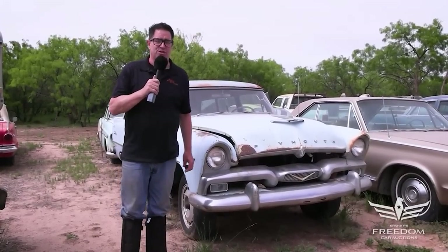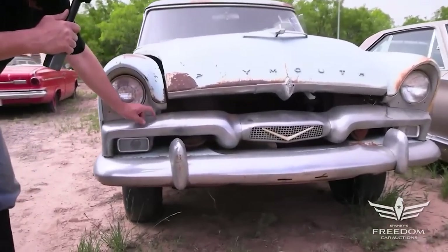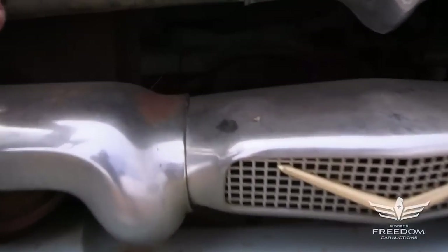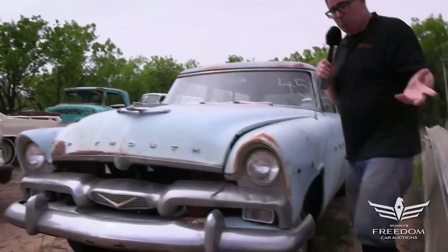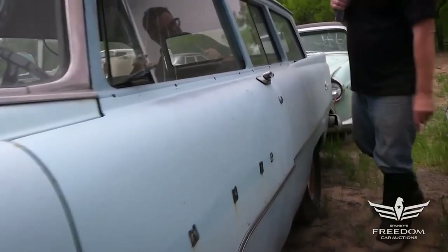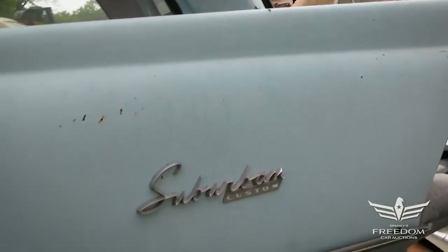Steve Mignone here for Aster Auctioneers and the Great Texas Mopar Horde auction event with item number 45: a 1956 Plymouth Suburban station wagon. This has a great grille with a lot of chrome up front. The V badge indicates it was once a V8 car, but there's no engine inside — I can't get the hood open, the latch is kind of weird. This is a two-door suburban station wagon; while most Plymouth wagons were four doors, a small percentage were sold as two-doors like this one. It has a sliding glass window in the back with a fixed pillar, and 1956 was the first year for the fins as Virgil Exner's Forward Look began to take root.